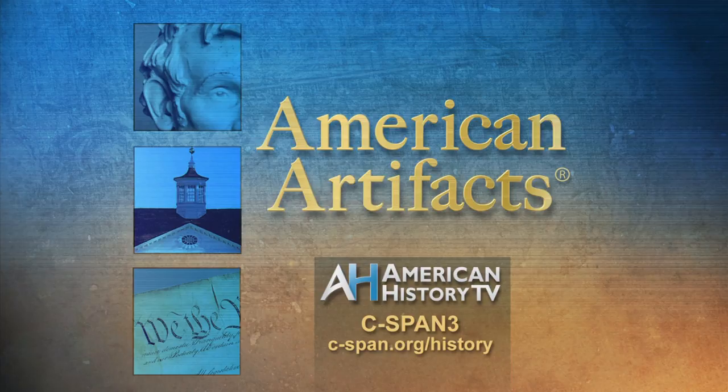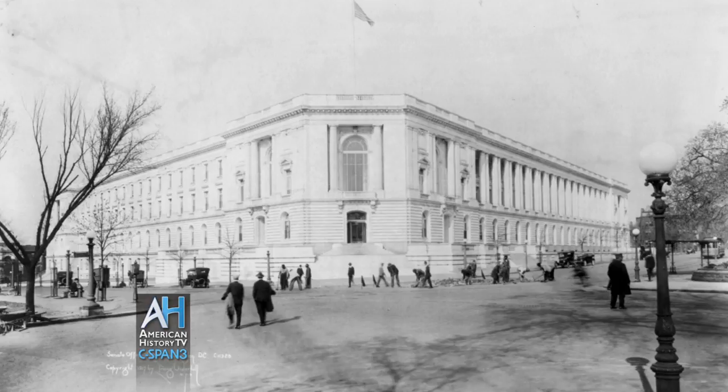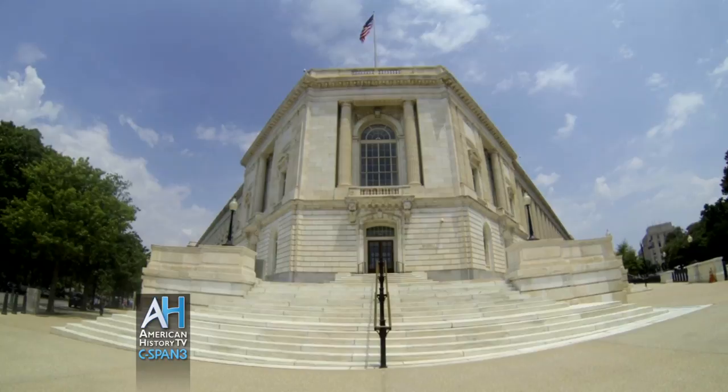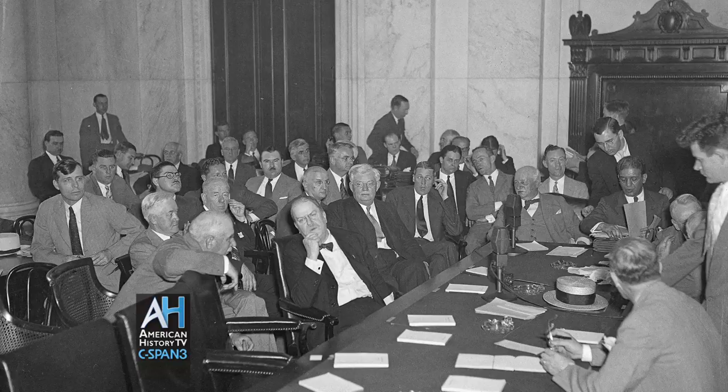Each week, American History TV's American Artifacts takes you to museums and historic places. Opened in 1909, the Russell Senate Office Building was constructed to relieve crowded conditions in the U.S. Capitol. In the first of a two-part program, we'll learn about the history of the building and the many notable Senate investigations held in the historic caucus room, from 1912's Titanic Inquiry to 1930's hearings about the causes of the 1929 stock market crash and subsequent financial reforms.